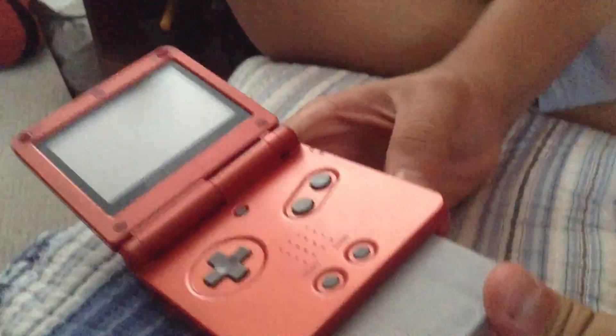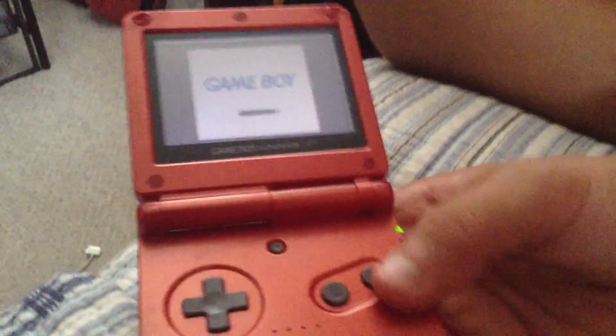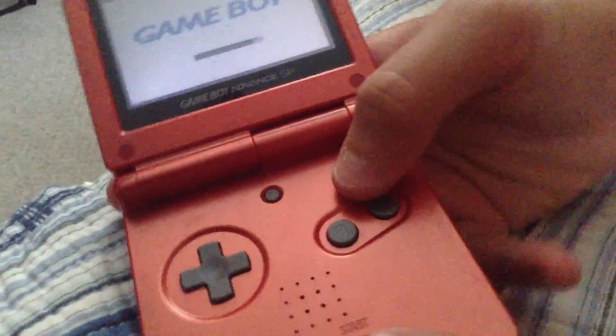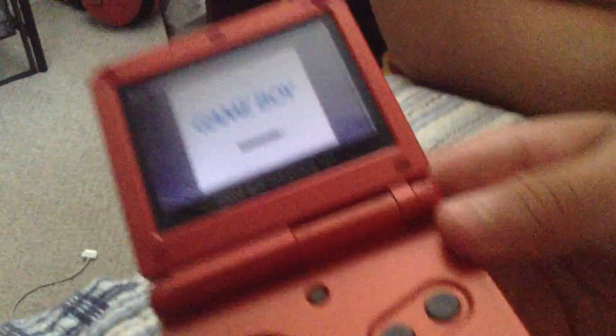I'll show you that Pokémon Silver works too. If you press L or R, it actually makes it widescreen — that's another cool feature. So there's brightness and widescreen. I have to get a new one of these because, as you can tell, this one's a little beat up, but I still use it a lot.